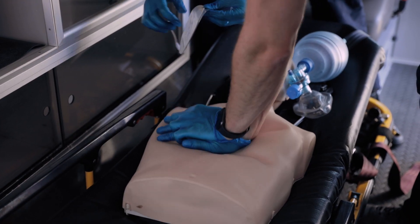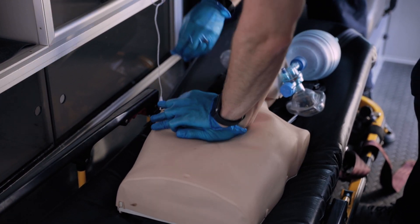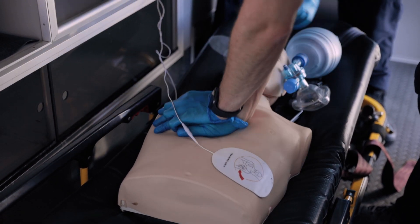Other than good chest compressions, the only other thing that has been shown to save lives during cardiac arrest is early defibrillation. In basic life support, we rely on the AED to let us know whether a patient needs to be defibrillated or not. In advanced cardiac life support, we interpret the rhythm ourselves to determine whether or not it's shockable. Understanding the underlying role of the defibrillator and what we're doing during defibrillation is important regardless.